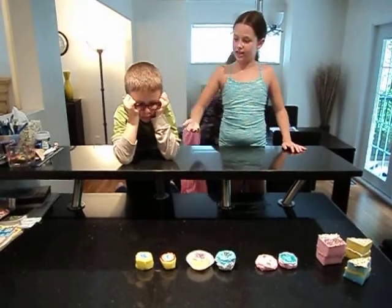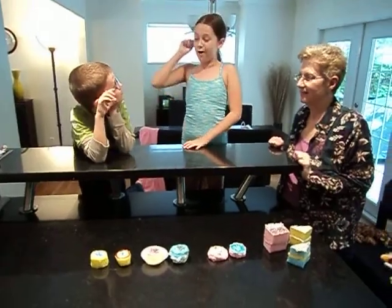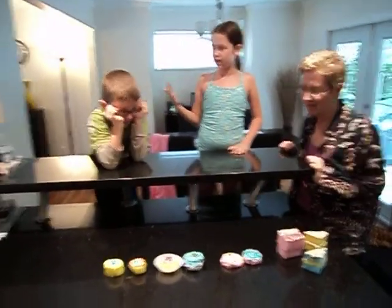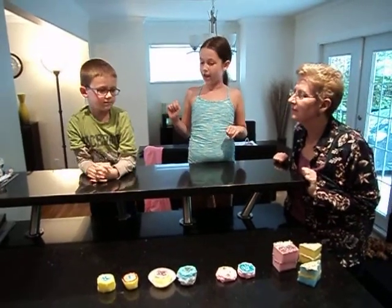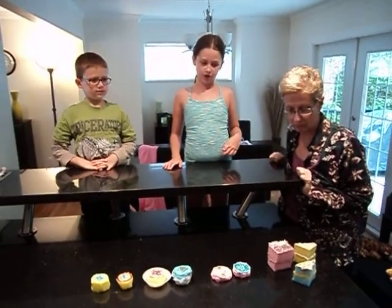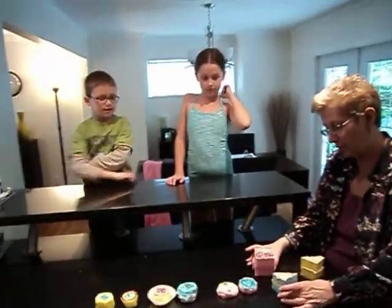So Ryan, have you looked at all the cakes? Now in three, two, when I say go, reveal your favorite, and the winner will come and say that was me. Which one? You pick one of them you like. Can you see all of them? Here, I'll move them a little bit.